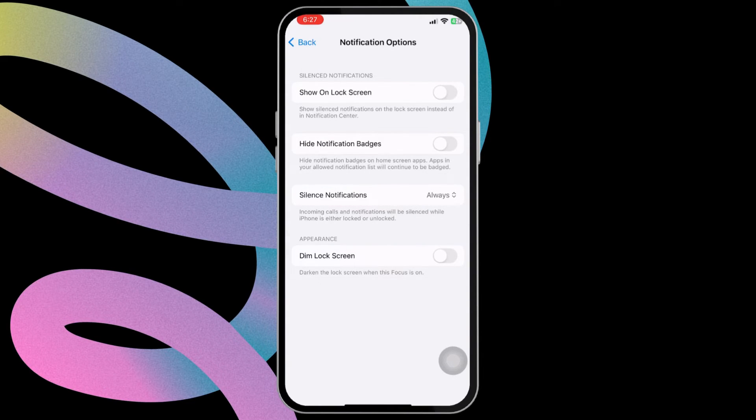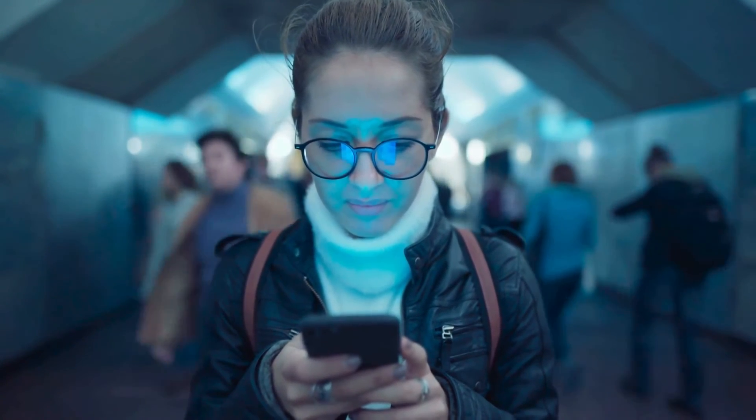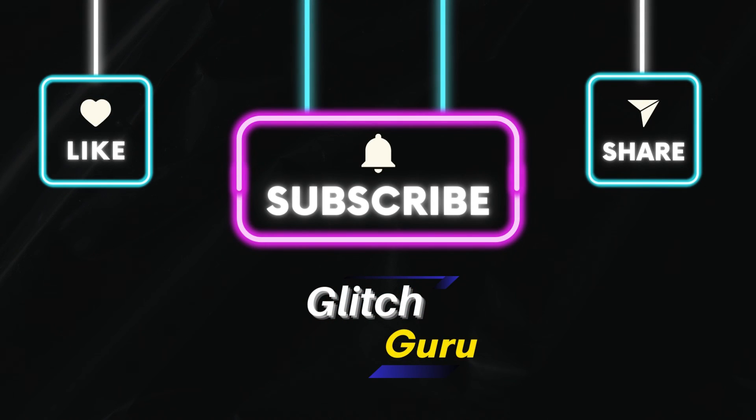And that should do it. Once you have set everything correctly, your iPhone should not ring for notifications or calls. Let me know in the comments if you have any questions, and subscribe to Glitch Guru for more such tips.